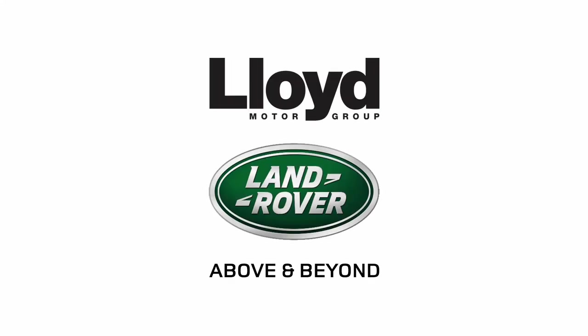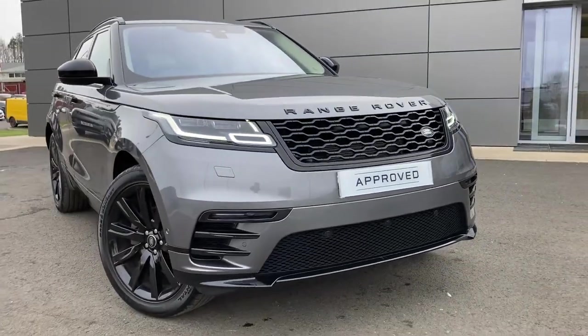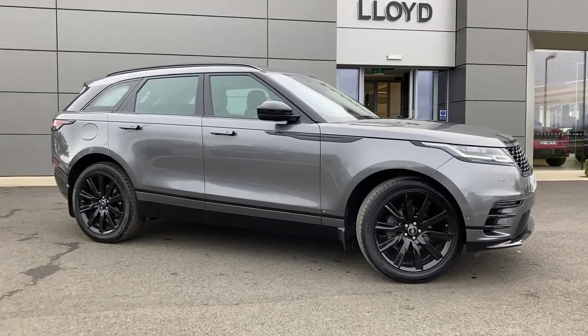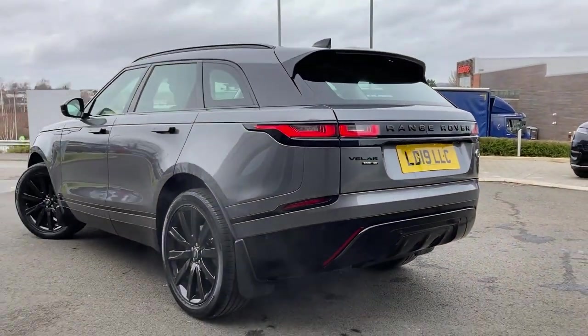Here at Lloyd Land Rover Kelso we are pleased to present this Range Rover Velar 2.0L D180 R-Dynamic SE, finished in Corris Grey Metallic exterior paint with 21-inch 10-spoke gloss black alloy wheels.